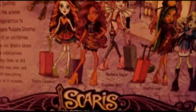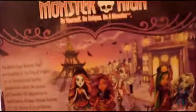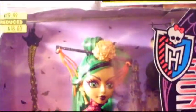For the Scaris City of Frights set, to get all of them I still need Frankie and Clawdeen. The sale went off at K-Mart — they're not half price anymore — but they still have a ton of the dolls left, so maybe they'll go half price again and I'll pick the other two up.